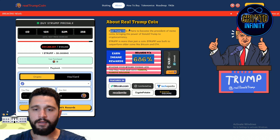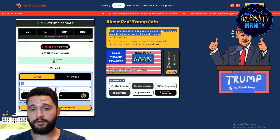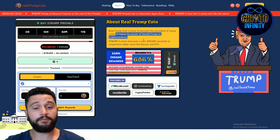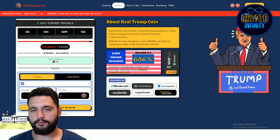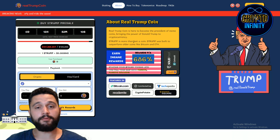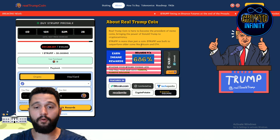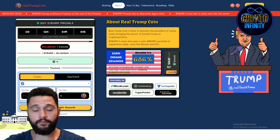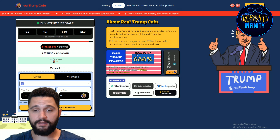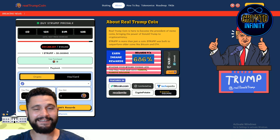The coin is here to become the president of meme coins and make the world of cryptocurrencies great again, bringing the power of Donald Trump to crypto. We know Trump is pro-crypto — he loves crypto and wants to make it easier for crypto in America. It was built to outperform other coins like Bitcoin and Ethereum. We can see Earn Inside Rewards at 686%, and audits have been done by Solidproof and CoinSalt.